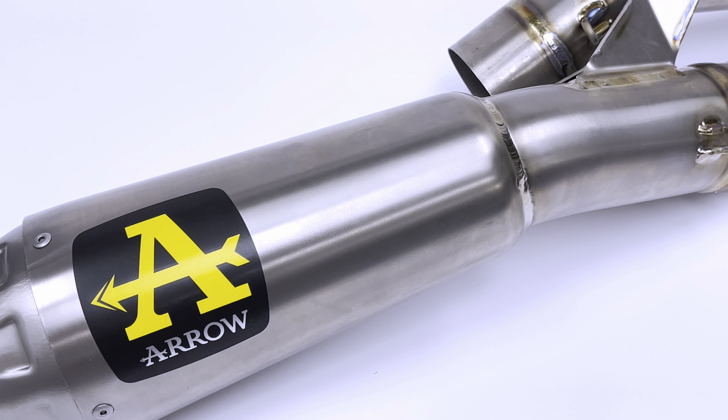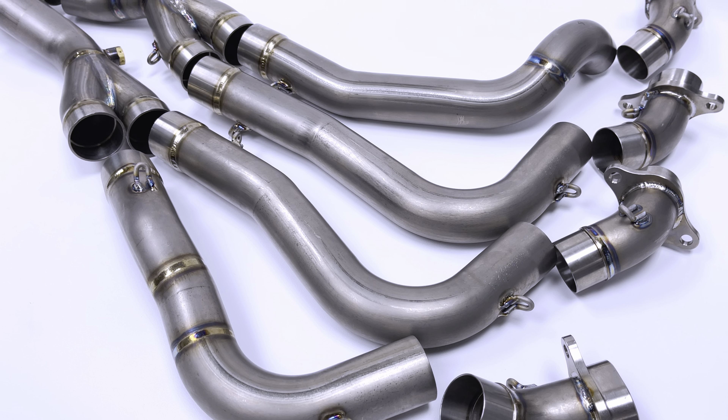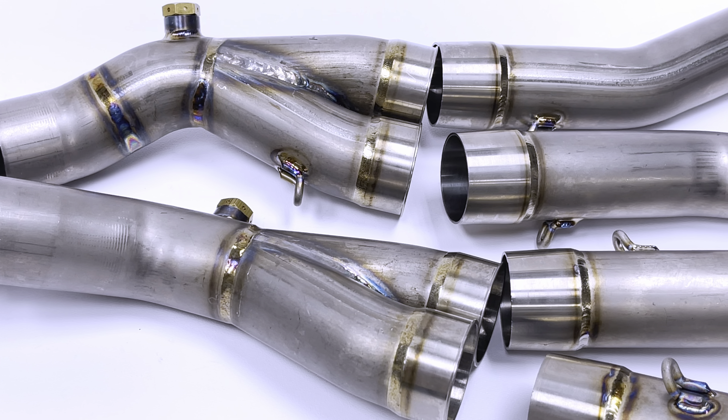This is the Arrow Competition Evo full system exhaust made specifically for the Honda CBR1000RR-R, also known as the Honda Fireblade. This exhaust features a full titanium construction and is known across the market for its top-level styling, technology, and performance.